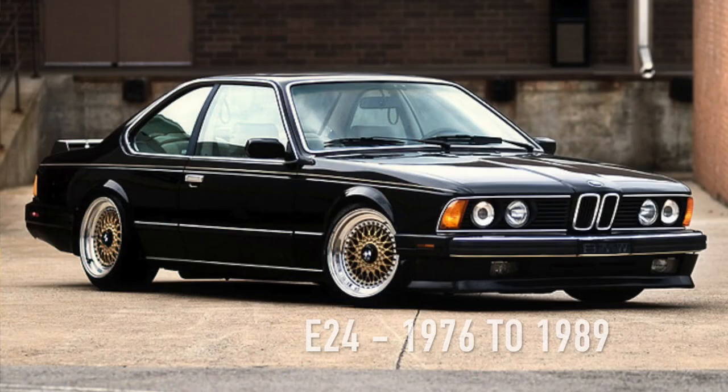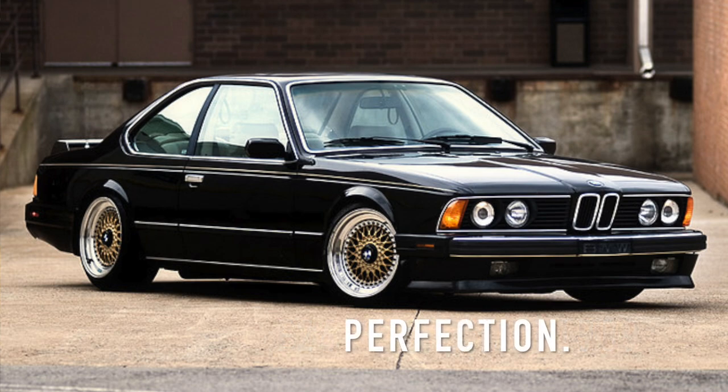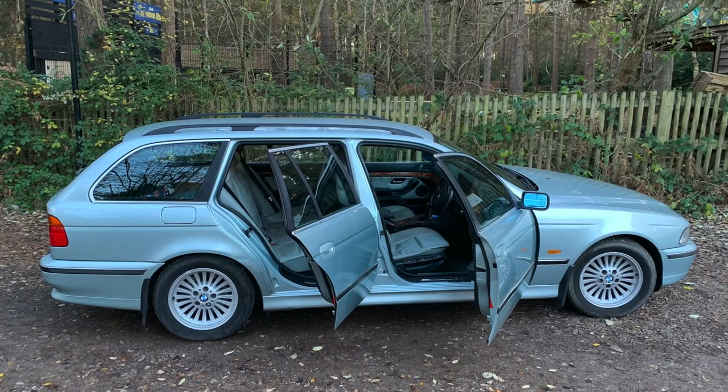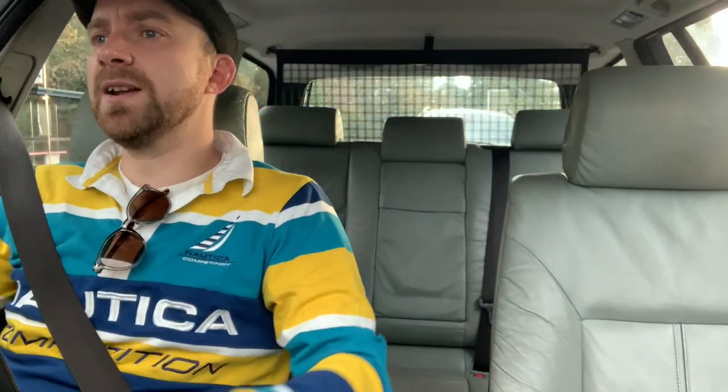Your 635 CSIs — forget it, it's out of reach. So go for the next best thing, something slightly more modern. They look fantastic on M parallel wheels, but my choice is these — I think they're called turbines — and they're big and floaty like my big floaty estate car, which I'm going to float home in when this traffic finally lets me.